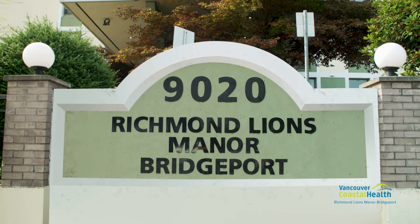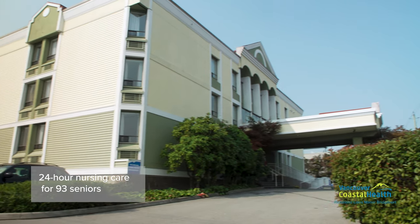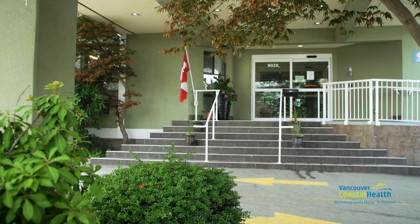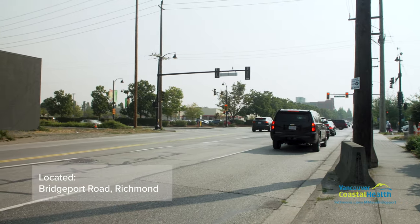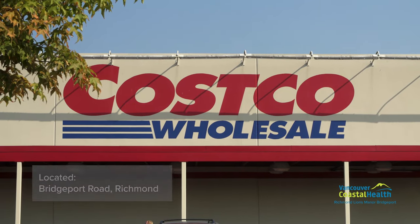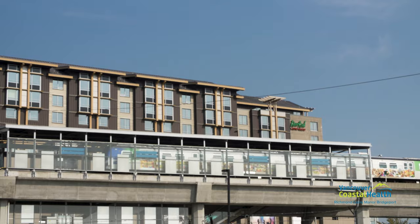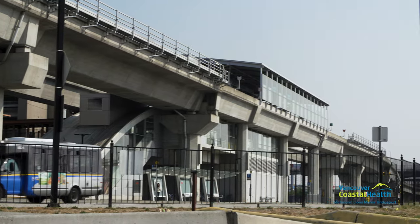Richmond Lions Manor Bridgeport is a home providing 24-hour nursing care to 93 seniors in Richmond, BC. Located on Bridgeport Road, Richmond Lions Manor Bridgeport is surrounded by Costco, Foodie World, River Rock Casino Resort, SkyTrain Bridgeport Station, Richmond Centre, and Richmond Hospital.